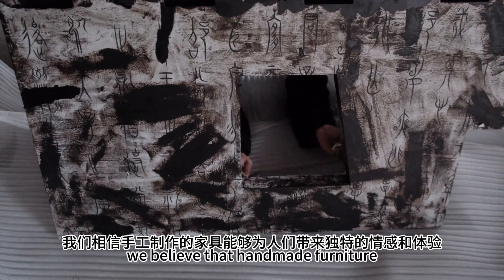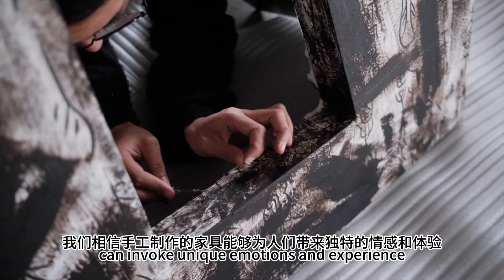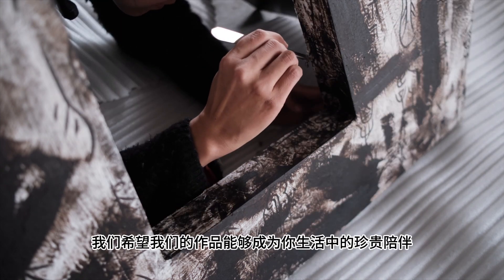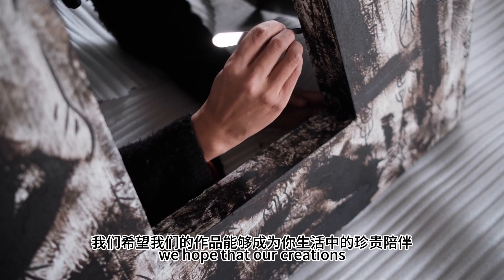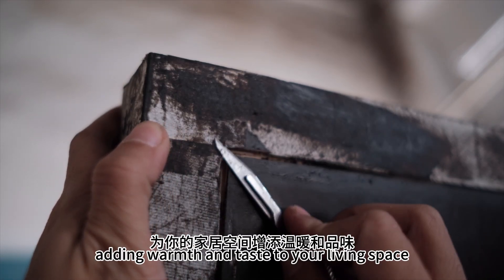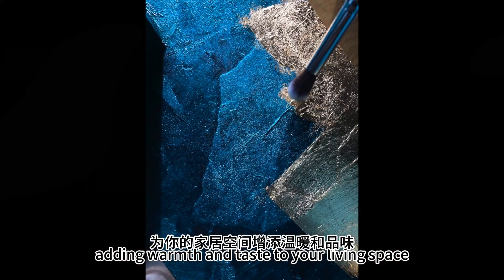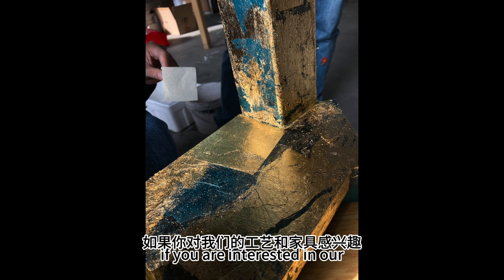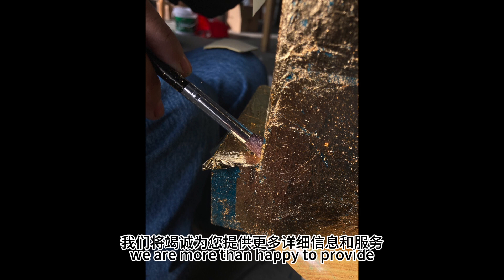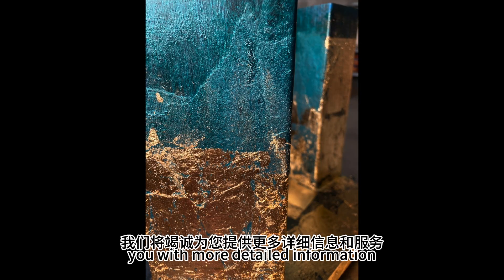We believe that handmade furniture can invoke unique emotions and experiences. We hope that our creations become treasured companions in your life, adding warmth and taste to your living space. If you are interested in our craftsmanship and furniture, we are more than happy to provide you with more detailed information and service. Bye!